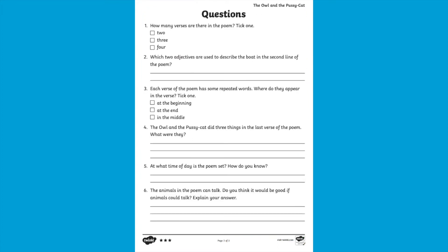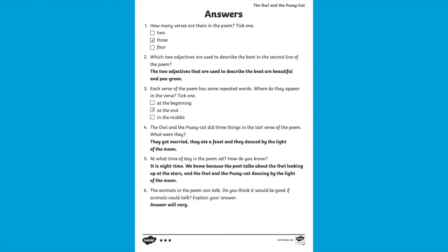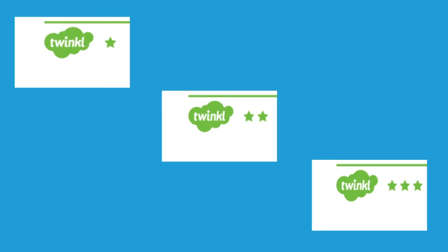You could use them for peer marking or just to make your life a little bit easier. This comprehension resource uses our brilliant Twinkl differentiated star system, with three stars being the most challenging, so you can pick the worksheet that suits your child best.